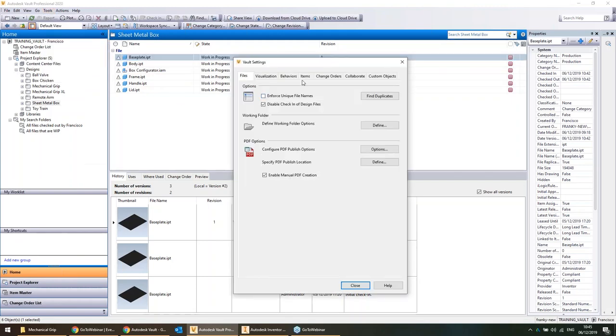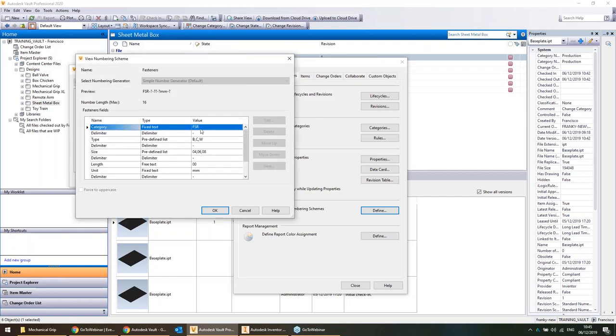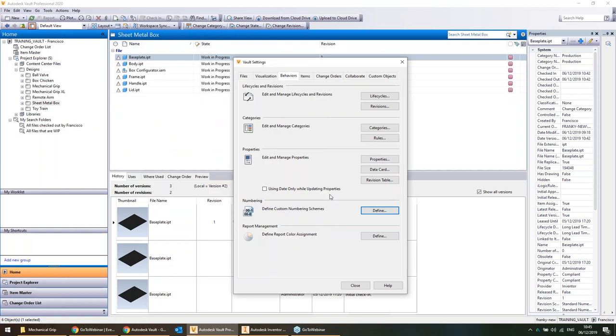Examples of numbering schemes can include things like different kinds of fasteners — choosing the fastener type, fitting type, size, and so on. Numbering schemes come in as many colors as a rainbow and it's really up to you to set them up. Vault can automatically generate numbering sequences, which reduces the amount of discipline required from users.